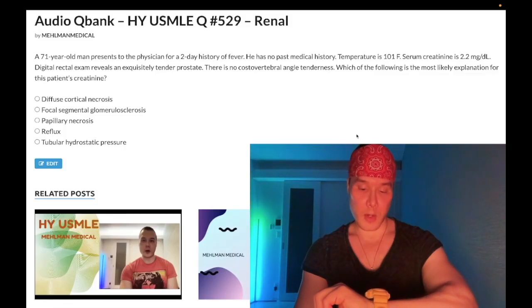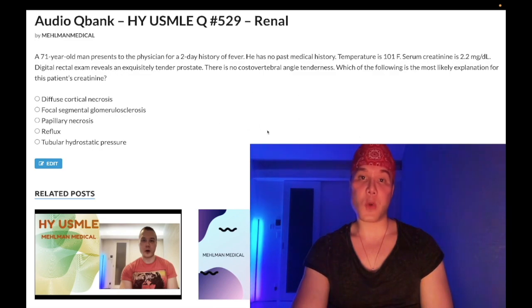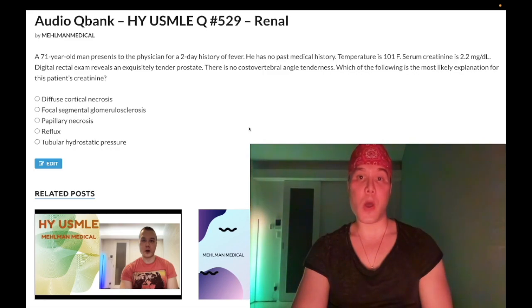How's it going, guys? It is 2:38 a.m. Tuesday, July 19th here in Japan, and we have a past-level question for Step 1 and Step 2. This question and variants of it show up all over the NBME exams, particularly for Step 1.